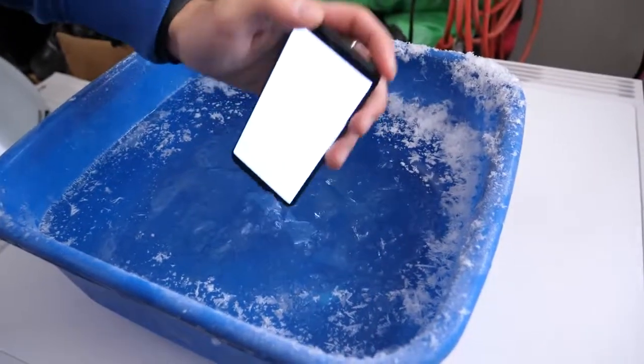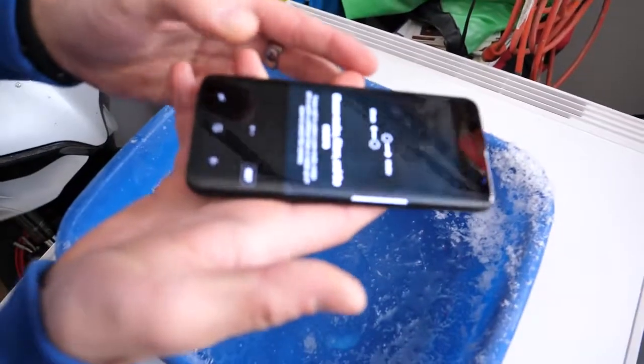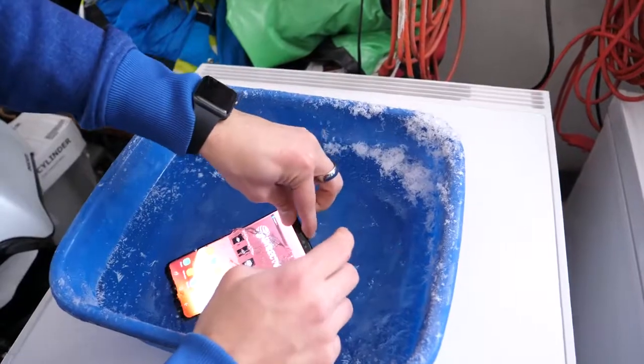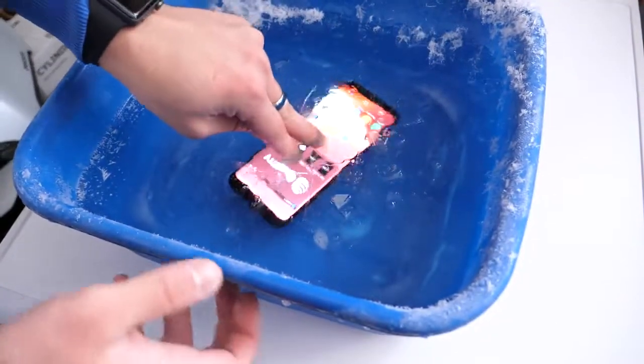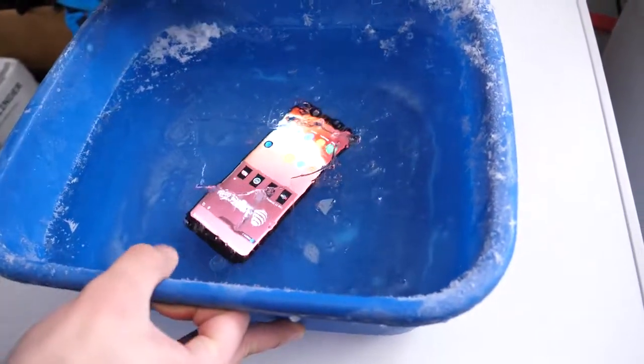I just wanted to get it in here and slip it in, but is the water getting to it already? Okay, there we go. All right, slip it in here. Put it right in the middle there. And we're going to leave it to freeze. Actually, I'm going to fill the top with water here.